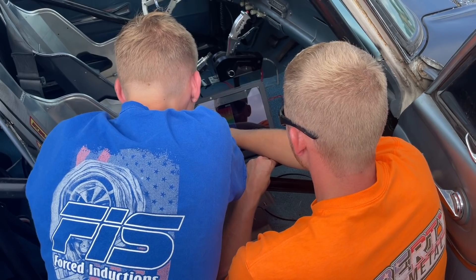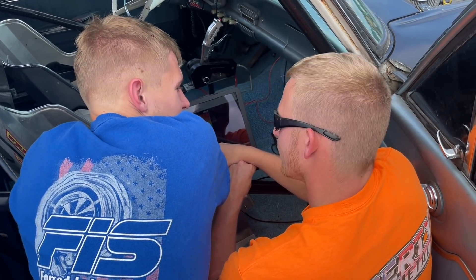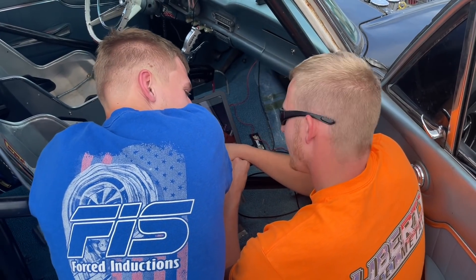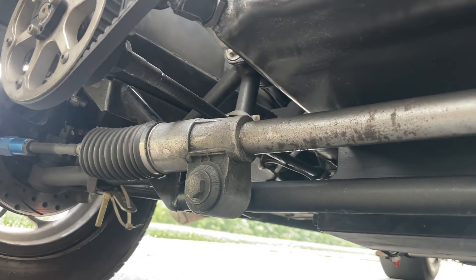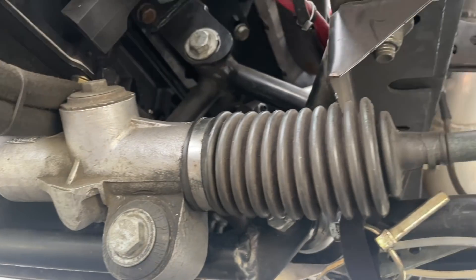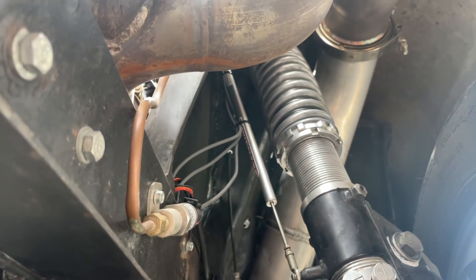After a quick shakedown trip down the airstrip, Chris opens a laptop and starts explaining to Billy all the different things you can do with the Holley system. Meanwhile, I climb underneath the car and check out the tubular front K-member and the Fox body front suspension. This Falcon is like no other Falcon you'll ever see.